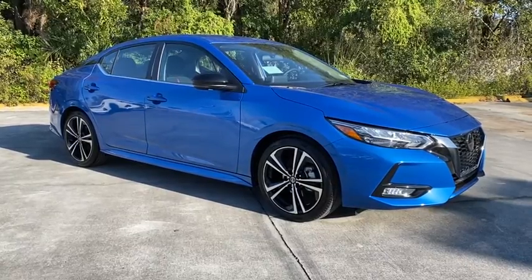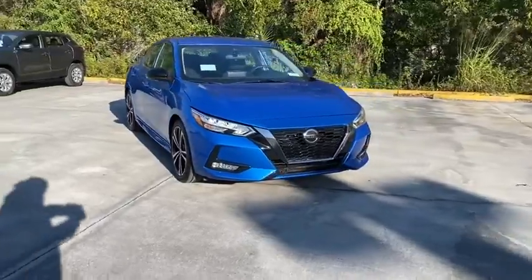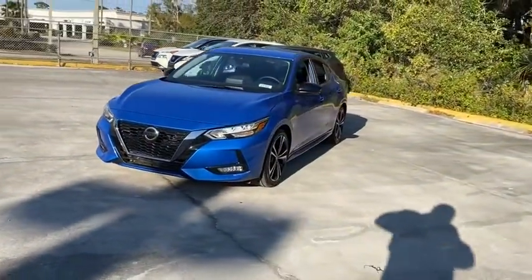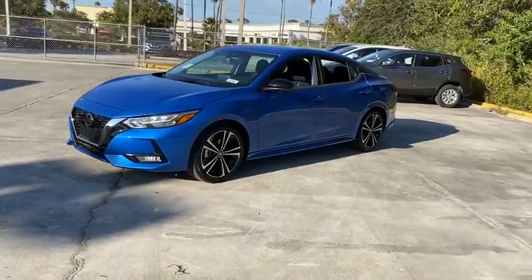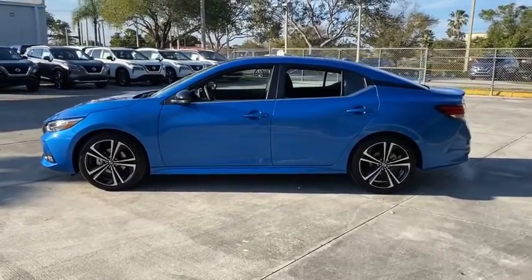We are pleased to show you the 2021 Nissan Sentra. With its spacious and versatile interior and stellar fuel efficiency, the Nissan Sentra is the obvious choice for anyone who wants to enjoy a stylish and comfortable ride. Here are some of this vehicle's great options.